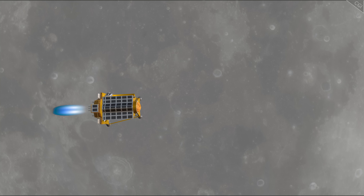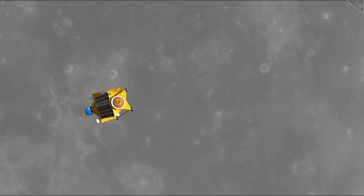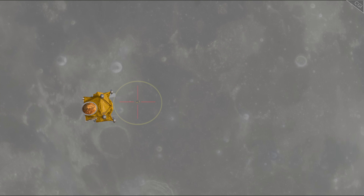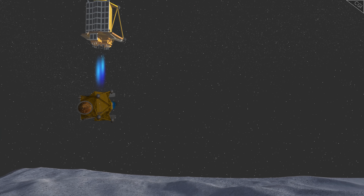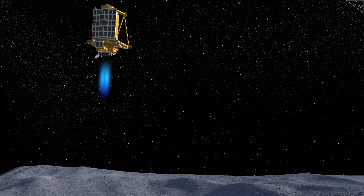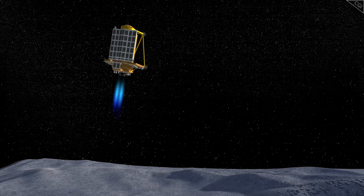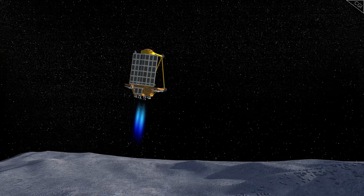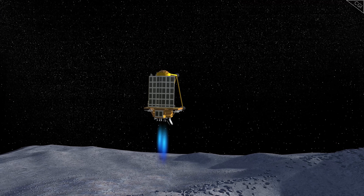Weighing just 200 kg without propellant, a successful SLIM landing would demonstrate that small, lightweight spacecraft can accomplish complex lunar exploration missions. Except SLIM didn't exactly stick the landing. While JAXA managed to land the craft on target, it sort of toppled over at the last minute. But after such a precise approach, what caused this grave malfunction?